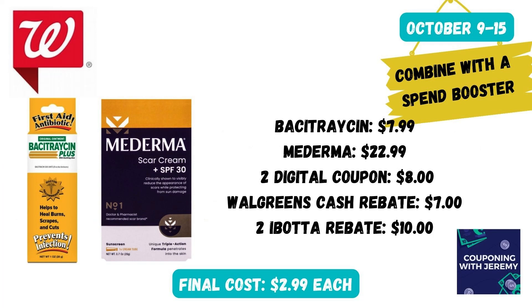Over in the first aid section, you're going to get some Bacitracin for $7.99 and then pick up a Mederma scar cream for $22.99. In the Walgreens app there should be two digital coupons, one for each of these items. Don't clip the store brand coupon, but do clip the digital coupon for the Mederma. Then you're going to get $7 back after purchase because you spent more than $25 on health-related items, and you're going to get two Ibotta rebates for these items equaling $10. That makes each of these just $2.99, which is an awesome deal.